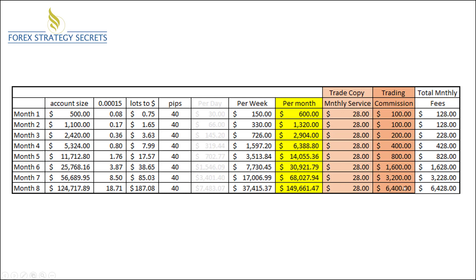You can see that our fees are generous in allowing you to have the maximum growth in your account. In the course of any given month, the most you're ever going to pay is going to be $6,428 — $28 to Forex Solutions and $6,400 to the trading organization, which is Forex Strategy Secrets.